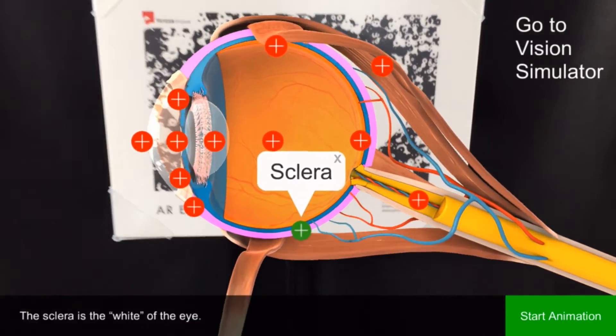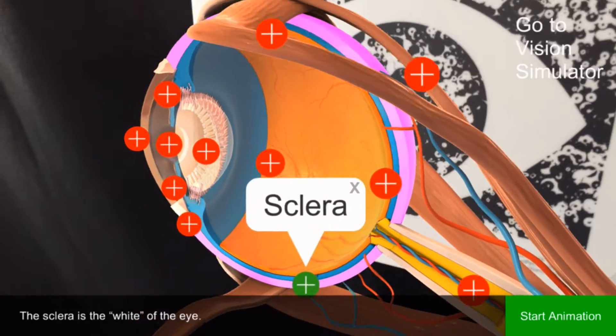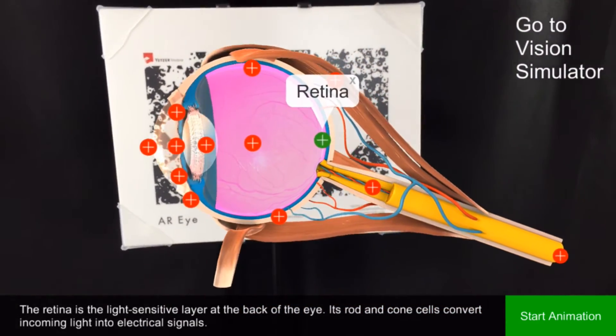The sclera is the white of the eye. The retina is the light-sensitive layer at the back of the eye. Its rod and cone cells convert incoming light into electrical signals.